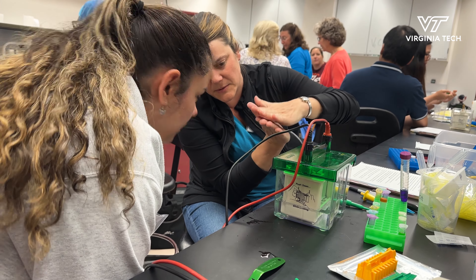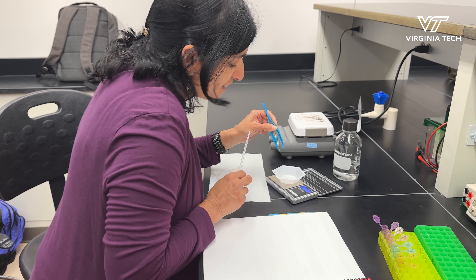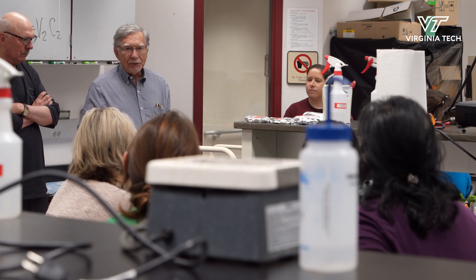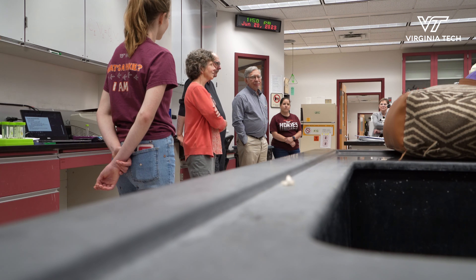The teachers are the same as us — they've been out of school for a while. They need continuing education, and students need to understand the benefits and the downsides of all of the biological revolution that we're going through. So I think that's obviously why it's important, and we ought to be doing more of it and helping high school teachers more.